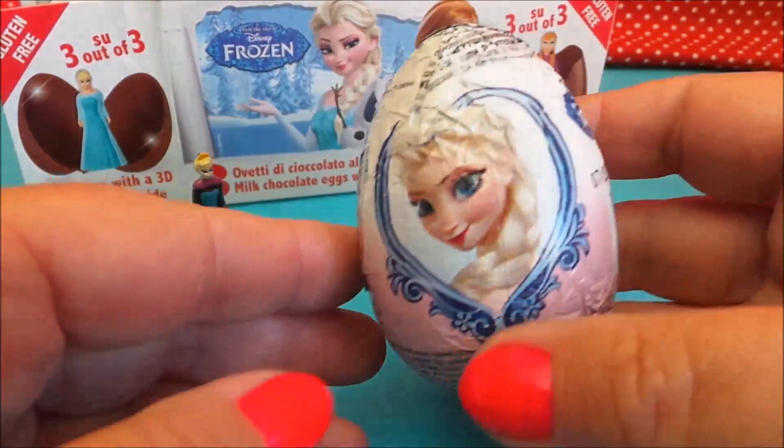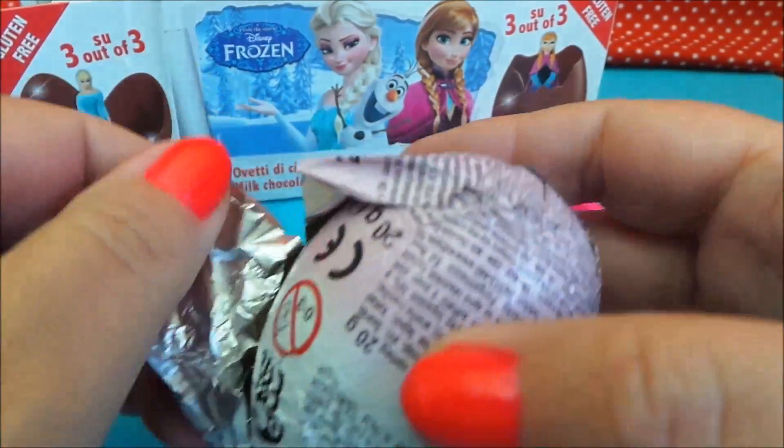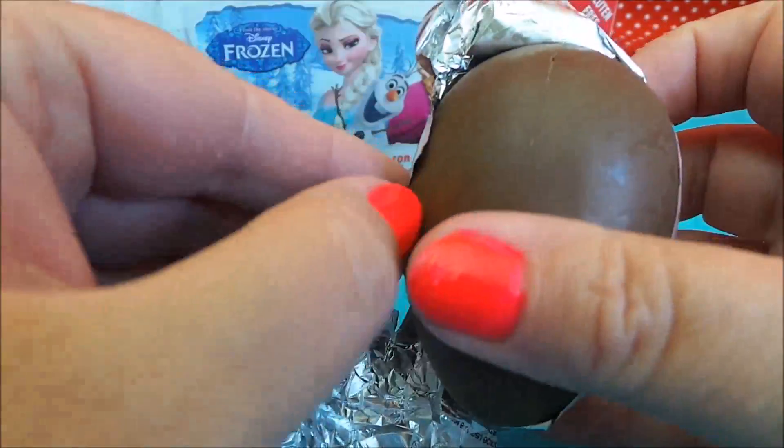Alright, so here we go — the picture of Elsa, our third and final egg opening. So this time we'll have to crack the egg.